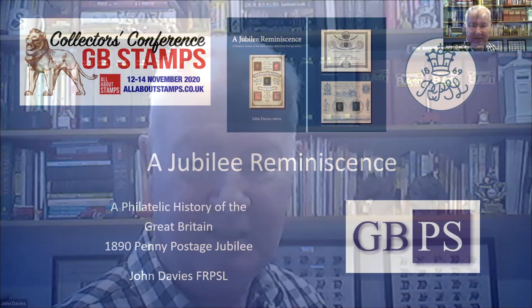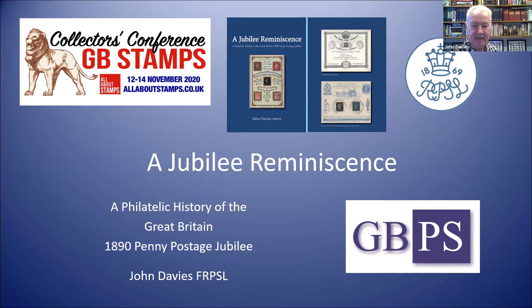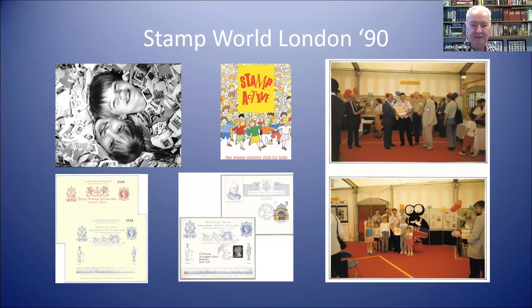Thank you Matt. Welcome to this talk on the 1890 Penny Postage Jubilee celebrations. My interest in this area started back in 1990 when I went along with my children to the International Exhibition at Alexandra Palace — one of those big events held only once every 10 years — and there we launched Stamp Active. At the catalogue stands, they were selling reproductions of commemorative postal stationery used in 1890, and I bought one of the original envelopes, sent it to myself, and from that little mistake I ended up with quite a substantial collection.